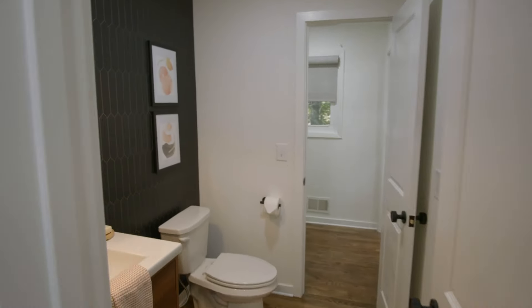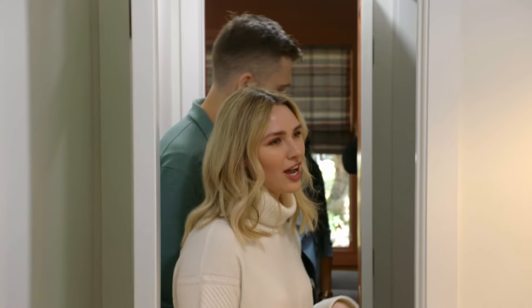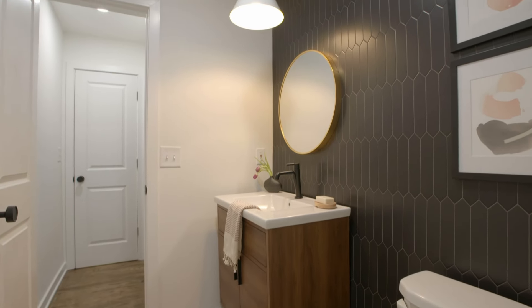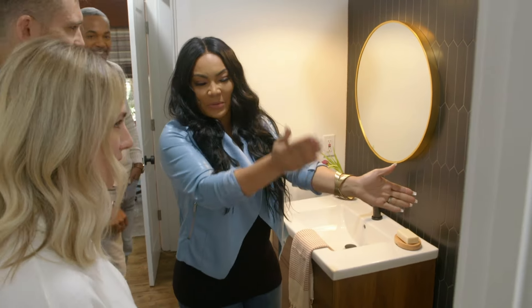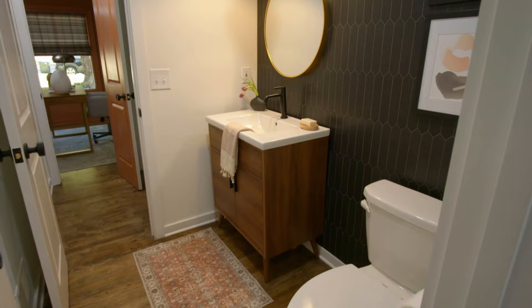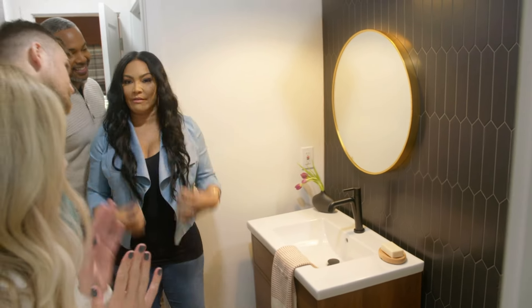Take a look at this new bathroom. Oh my gosh, I love it. The tile — look at this, it's the full wall. That's right, I love it. This used to be a laundry room — it was a laundry walkthrough, right where you're standing there was the washer and the dryer. So now you have a full bathroom and guests can utilize it as well.